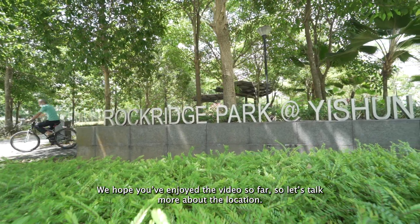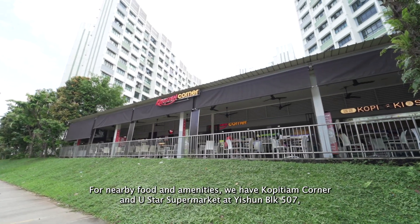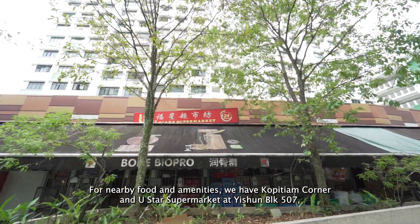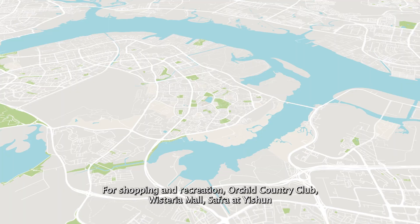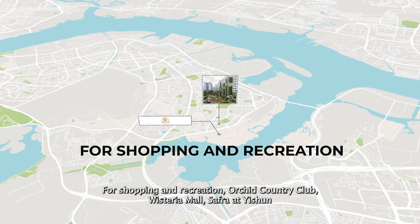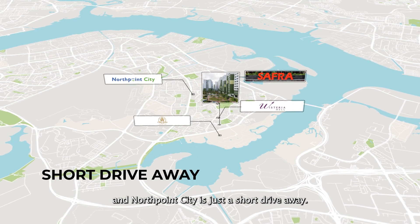We hope you have enjoyed the video so far. Let's talk more about the location. For nearby food and amenities, we have Kopitiam Corner and Yul Star Supermarket at Yishun Block 507, just a stone's throw away. For shopping and recreation, Orchid Country Club, Wisterium Mall, Safari Yishun, and North Point City are just a short drive away.